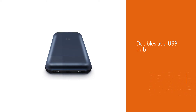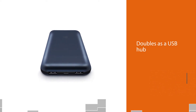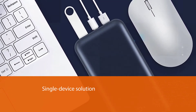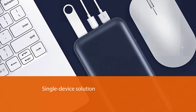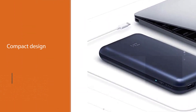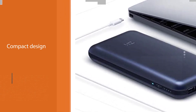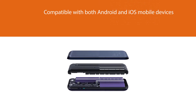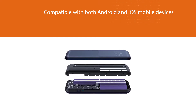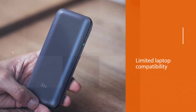Number two: ZMI USB PD backup battery and hub for MacBook Pro. If you're looking to charge a MacBook, the ZMI PowerPack 20,000 is a single-device solution for just about all of your portable charging needs. At 20,000 milliampere-hours, it doesn't have the highest power capacity compared to some other models on this list, but it makes up the difference with a multi-port design and compatibility with a wide range of devices. For laptops, the ZMI PowerPack is suited for the Apple MacBook 2015 and newer MacBook Pro.